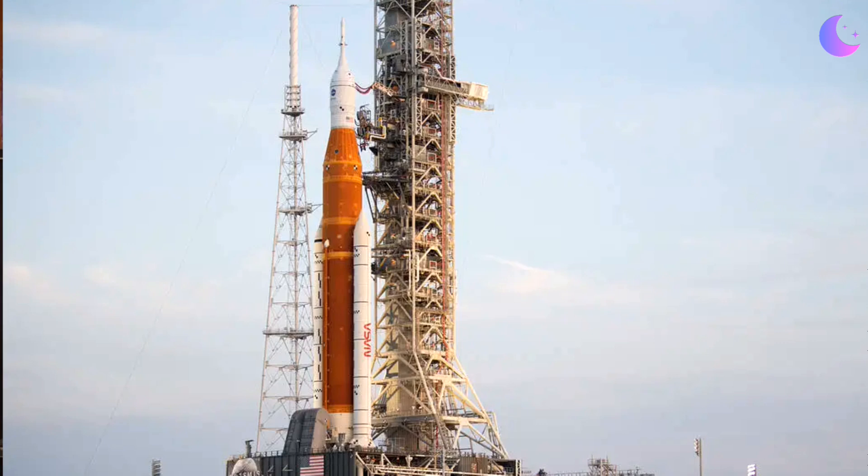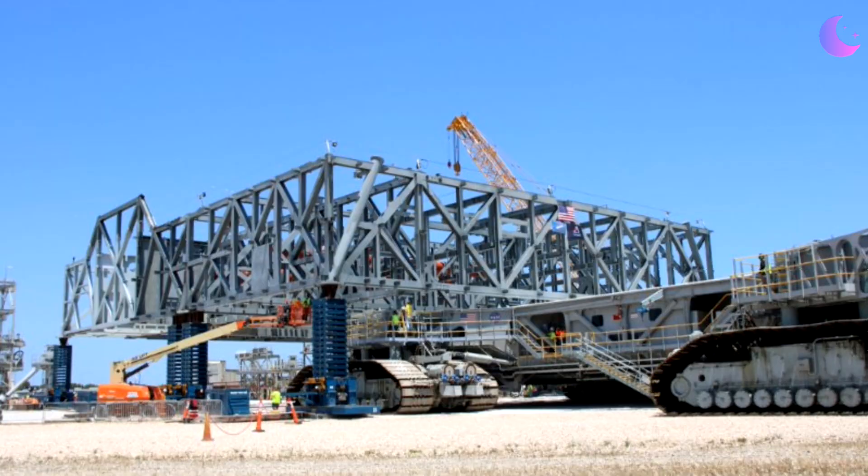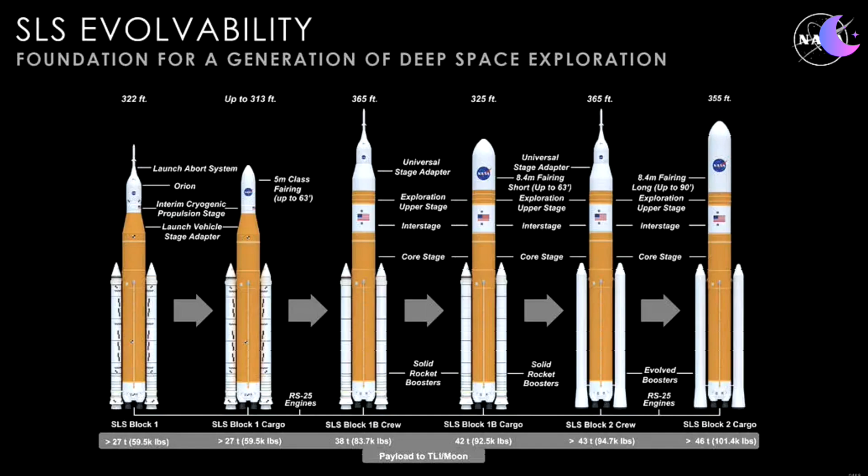I am talking about the Mobile Launcher 2. The SLS — the giant rocket, the Space Launch System that is being built by Boeing, with the Orion capsule on top built by Lockheed Martin — is crucial for NASA's current Artemis architecture. NASA is building a second mobile launcher. The first one is for Block 1, which launched Artemis 1 and is going to launch Artemis 2 and 3. The SLS Block 1B is the slightly larger version and therefore needs a larger mobile launch system. That is being built by a company called Bechtel — they are the prime contractor.